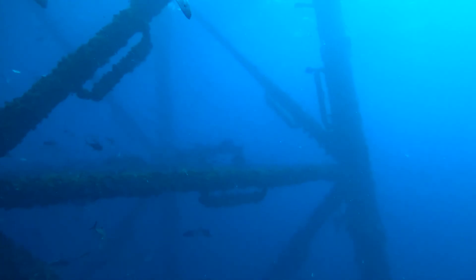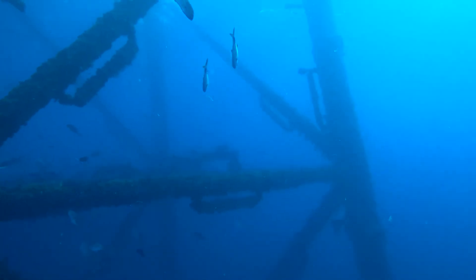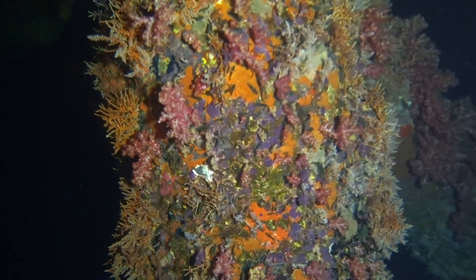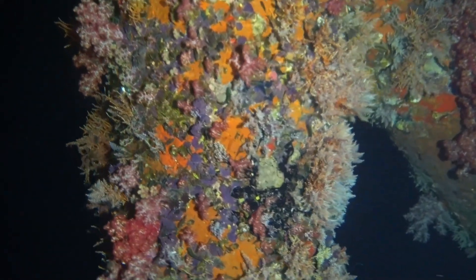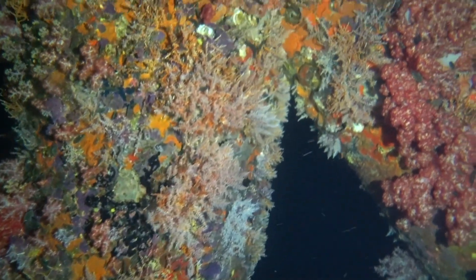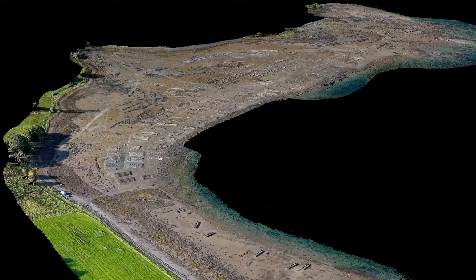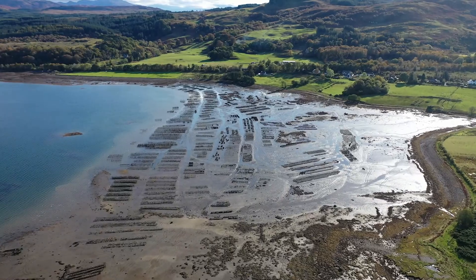We also work with the oil and gas industry to model offshore structures. We're able to take volume measurements from the models to assess the quantity and therefore have an assessment for the weight of biofouling on the structure. We also perform surveys for the aquaculture sector, including fish farms and oyster farms.